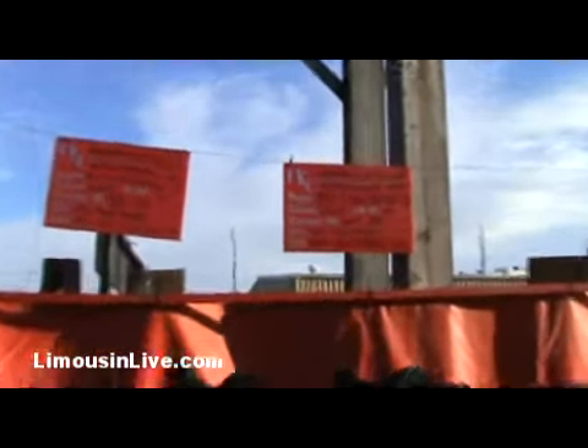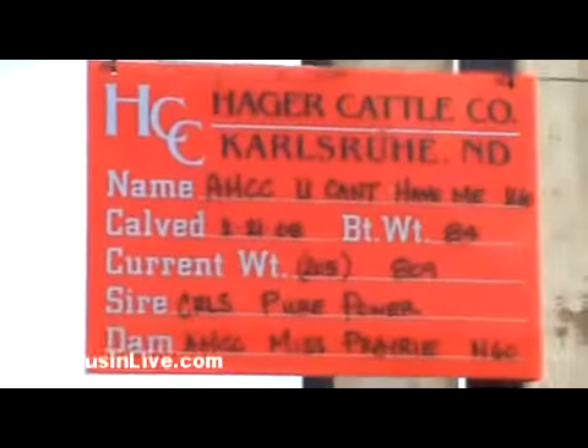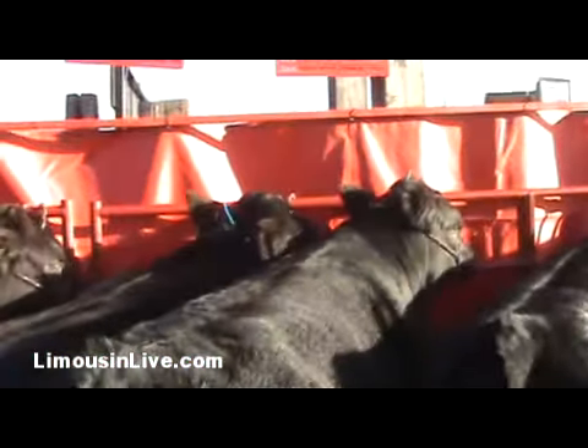The fourth bull here is alternate to our pen of 3. Big, high-performance son of Pure Power as well, out of a Prairie Pride cow. Big rib, high ribeye bull.